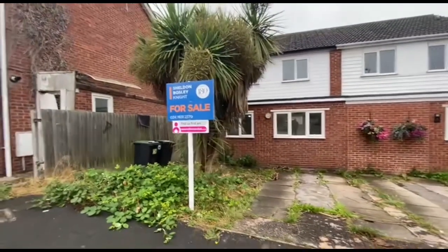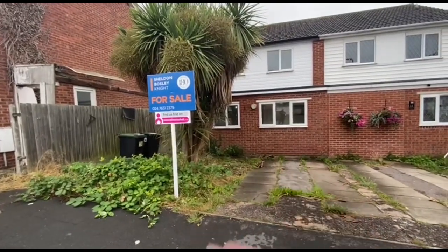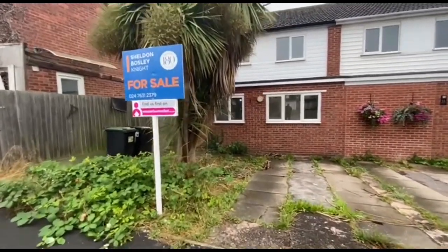This is the house in question. As you can see, the former garage has been converted and makes a larger kitchen, as we'll see in a moment.